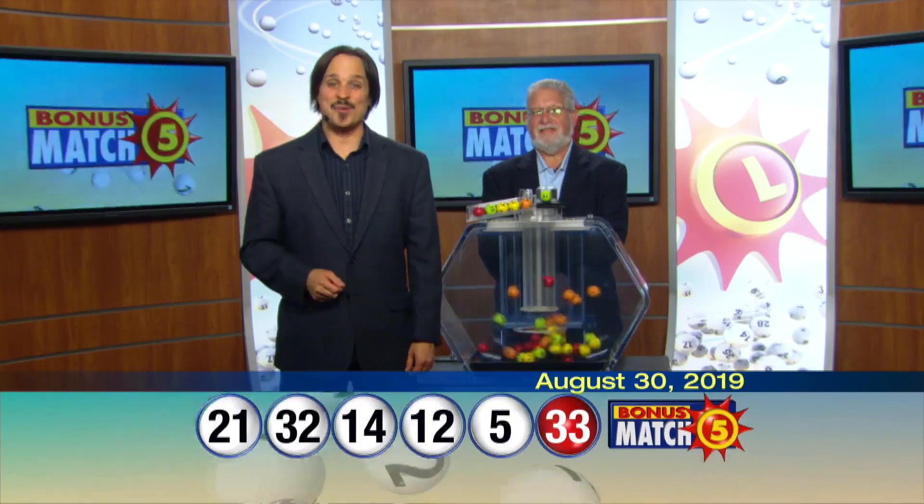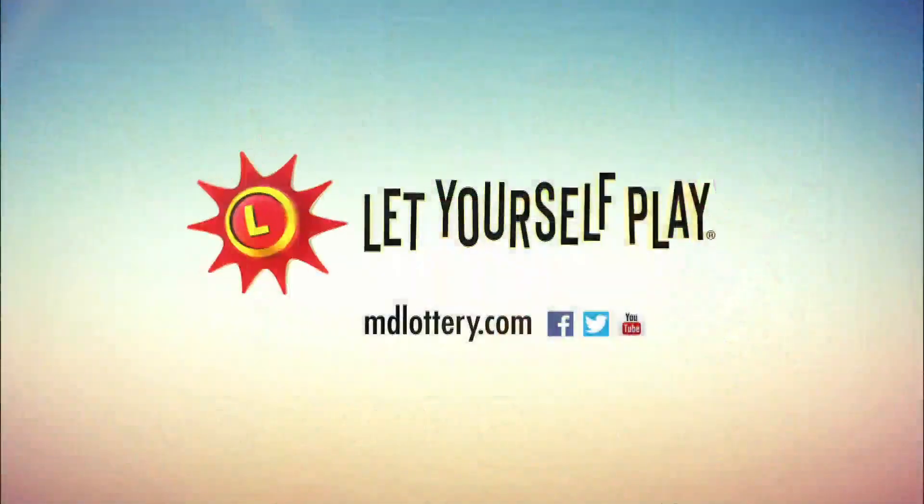Visit mdlottery.com for details on claiming your lottery winnings. The Maryland Lottery — let yourself play.